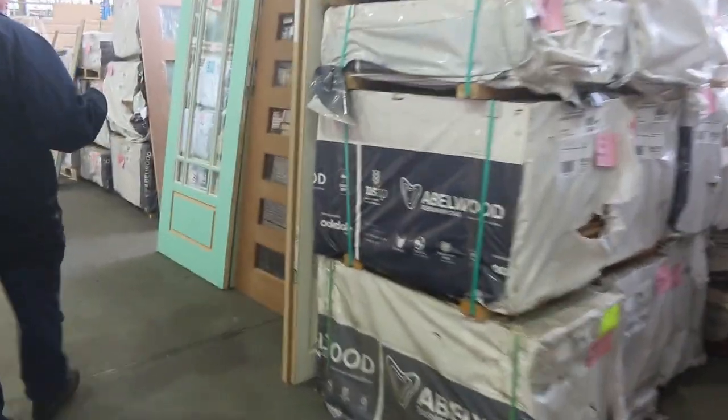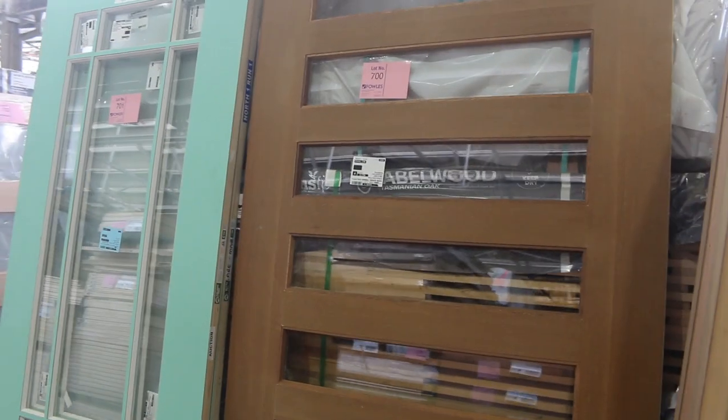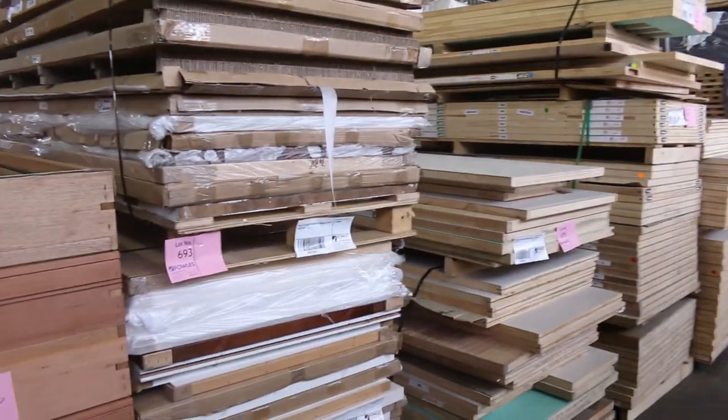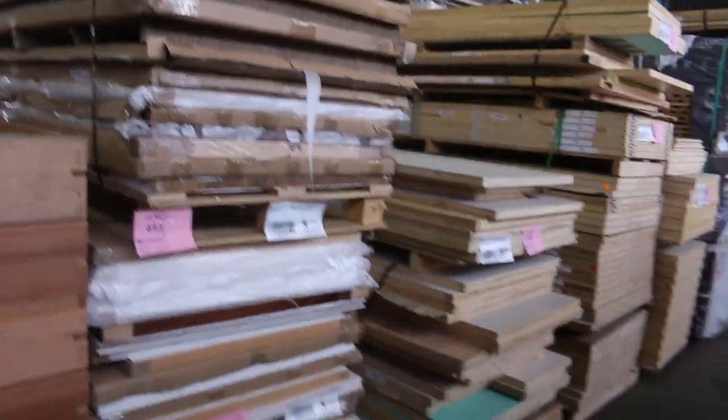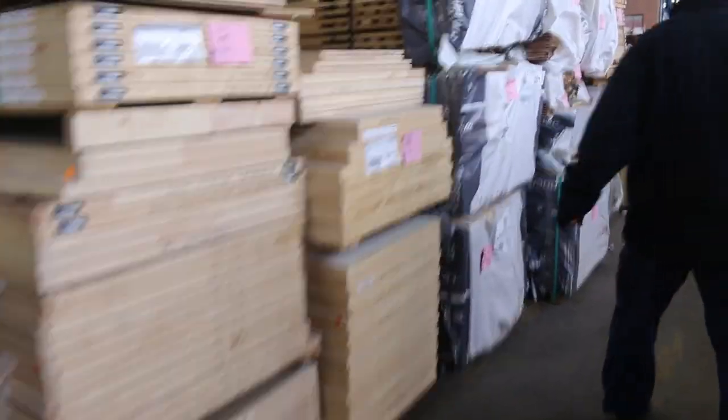Heaps of doors in this week, guys. We've got them both loose and by the pallet load as well. Some of the bigger stuff there, some of the pallets along here of doors — lots and lots of doors. Doors there to clear, guys, so you can get some absolute bargains on that stuff.